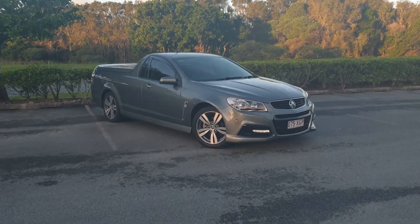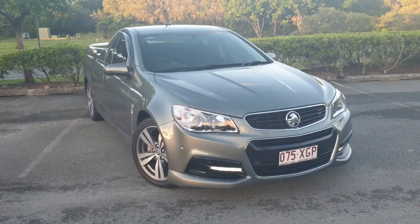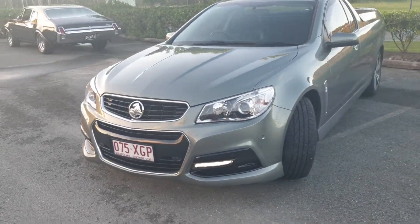Hi, welcome to Soldier Car. Today we're here to look at this outstanding 2015 Holden Commodore SV6 Ute. Just have a look at this guys — it's an absolute cracker. Being that it's a VF, it's got all of those wonderful features that you want in a car.